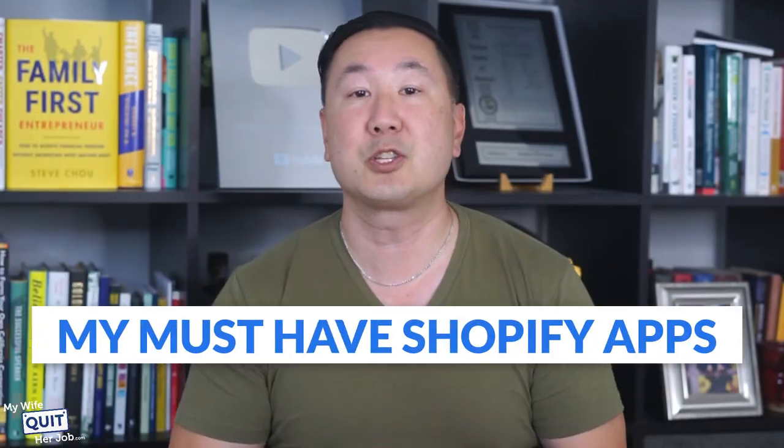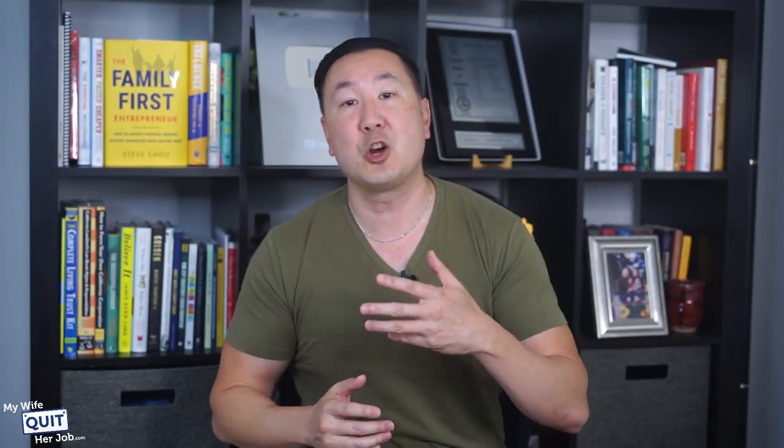Now all in all, those are my must-have Shopify apps. Now that you know what you must install for a solid Shopify store with the biggest bang for your buck, make sure you watch this video here to learn exactly what I would do to grow my e-commerce store if I were to start all over today.